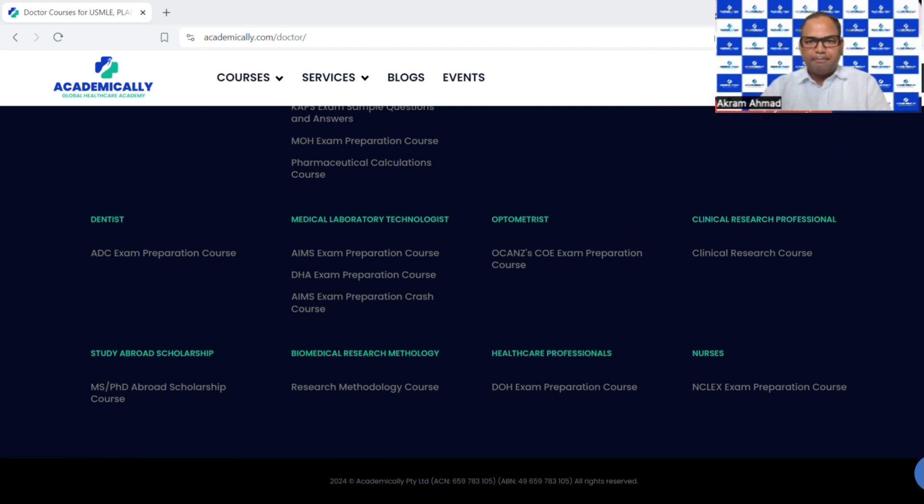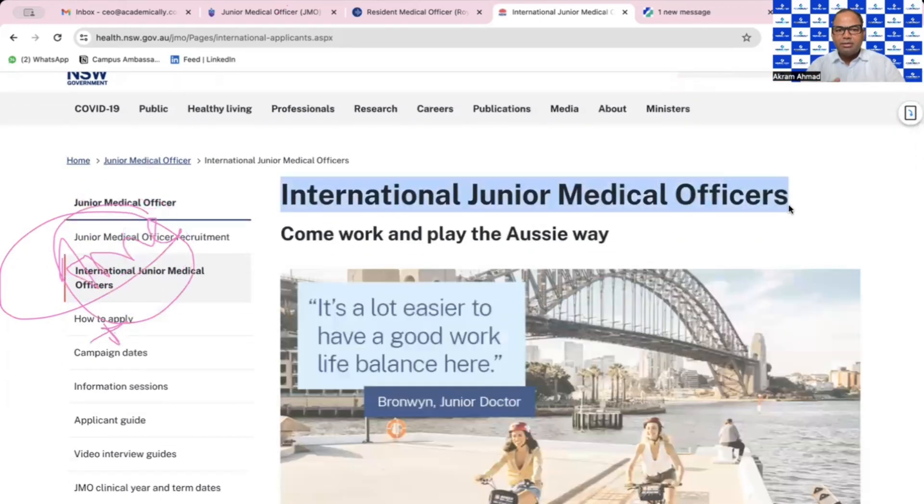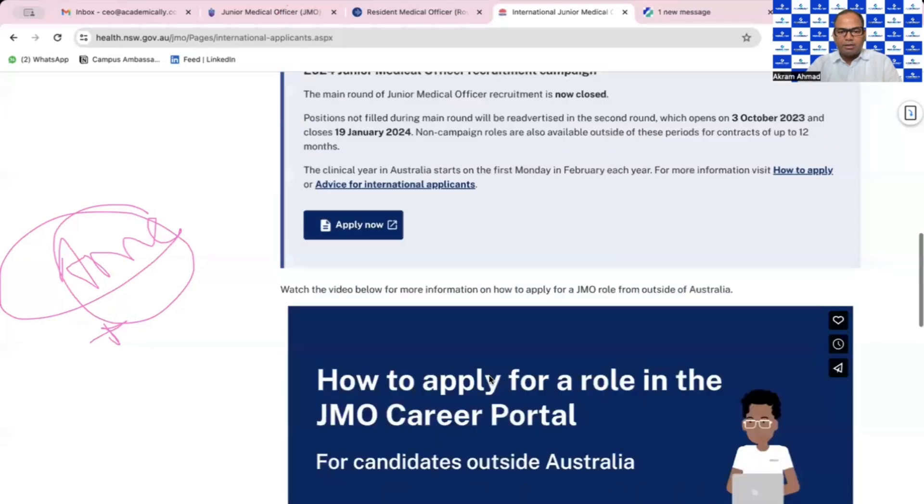Now looking at the NSW Health website — New South Wales, where Sydney is the capital — you can see they are hiring Junior Medical Officers, specifically International Junior Medical Officers. This is specifically for overseas-qualified medical doctors. They were hiring for 2034 positions but that round is now closed. Every year they open applications, and the right time to apply is around May-June and then September-October — two rounds per year in general for government hiring.